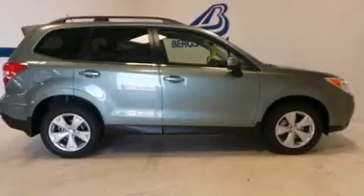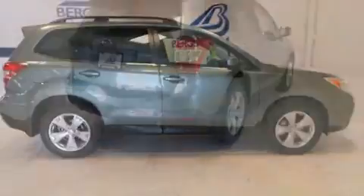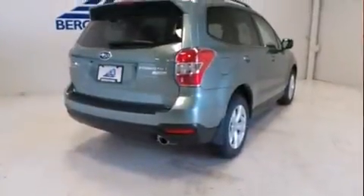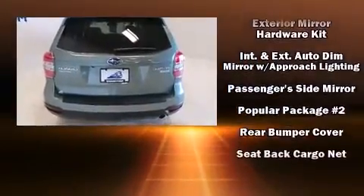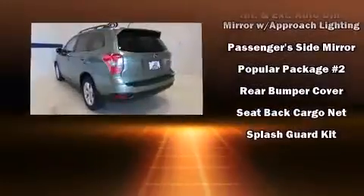Subaru also prioritized safety and security with features such as dual front impact airbags with occupant sensing airbag, front and side impact airbags, brake assist, a security system, and four-wheel disc brakes with ABS.